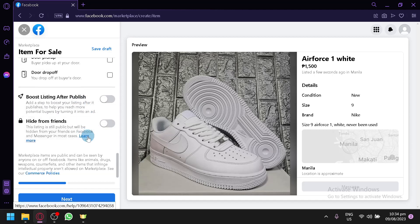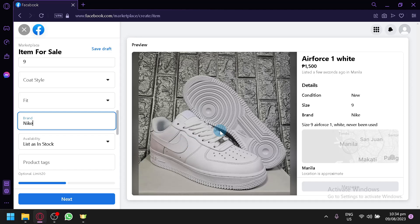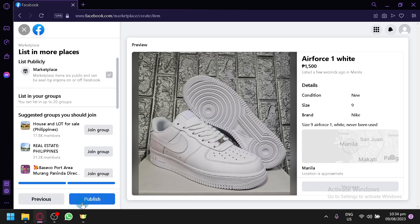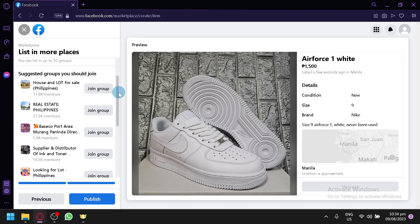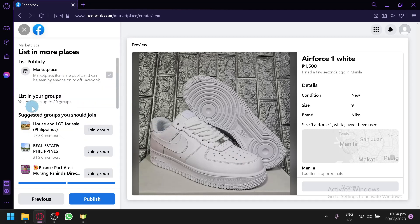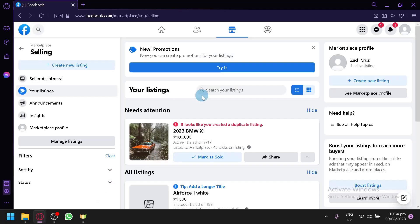You can also boost the listing or hide it from your friends if you don't want to sell to them. After completing all the information, click 'Next' and then 'Publish.' You can also publish it to different Facebook groups related to your item.